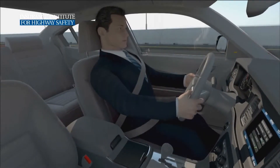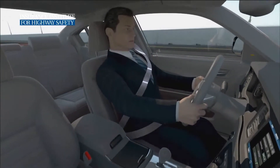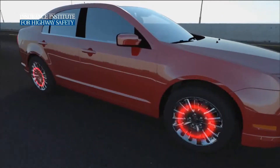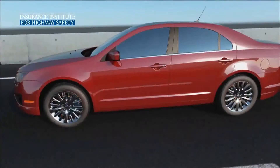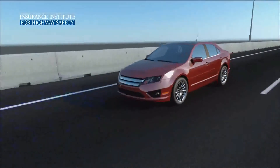Some warnings may produce a physical sensation, like tugging on the safety belt or pulsing the brakes. Most systems also pre-charge the brakes to maximize their effect if the driver responds to the warning.